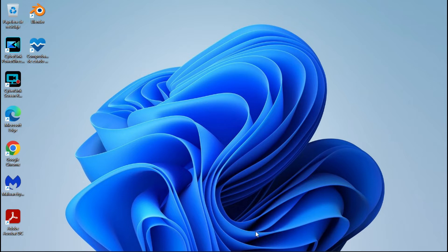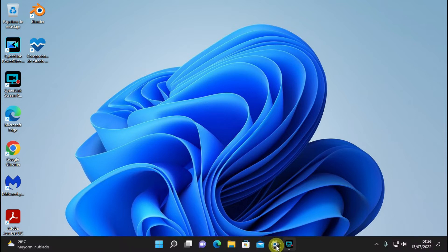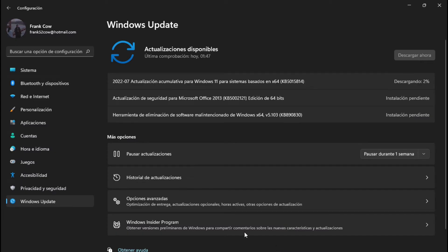Así como en Windows 10 llegó una actualización, vamos a checar de qué se trata. Vamos a Windows Update, la configuración Windows Update y vemos que tengo tres: la actualización acumulativa para Windows 11, para sistemas basados en el procesador x64, y la actualización de seguridad para Microsoft Office 2013, y la herramienta de eliminación de software malintencionado de Windows 64.